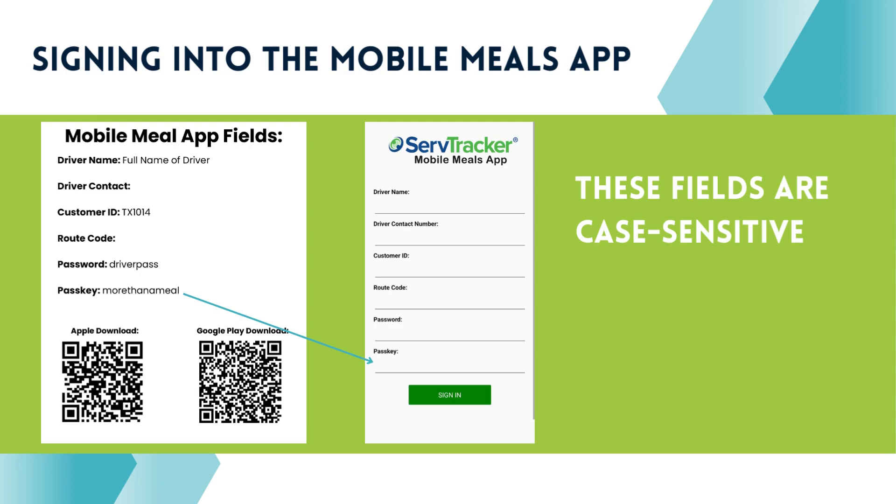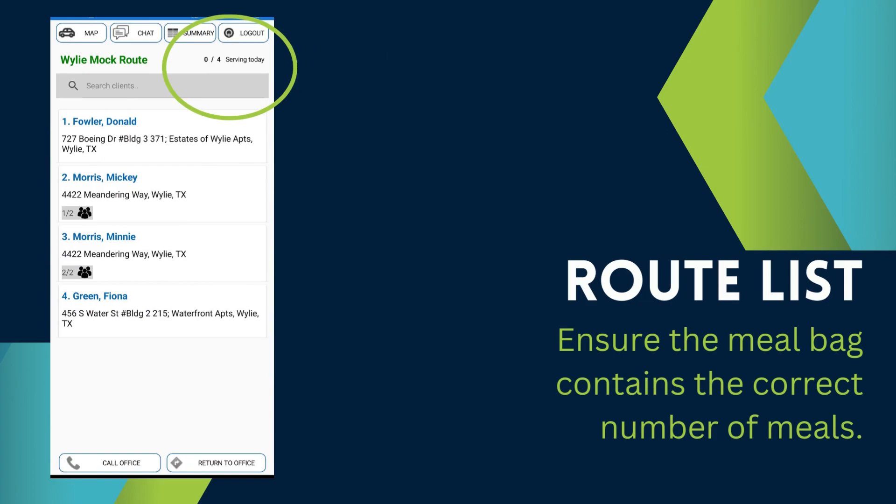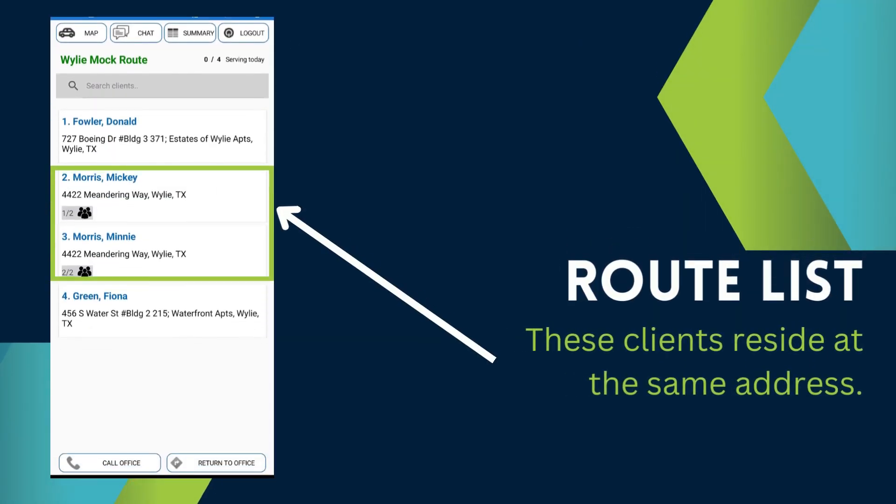These fields are case sensitive. Before leaving, take a quick look at your route list to verify your meal bags contain the correct number of meals to complete the route. Double checking always prevents backtracking. Notice that some clients may reside at the same address and their meals will be delivered together.